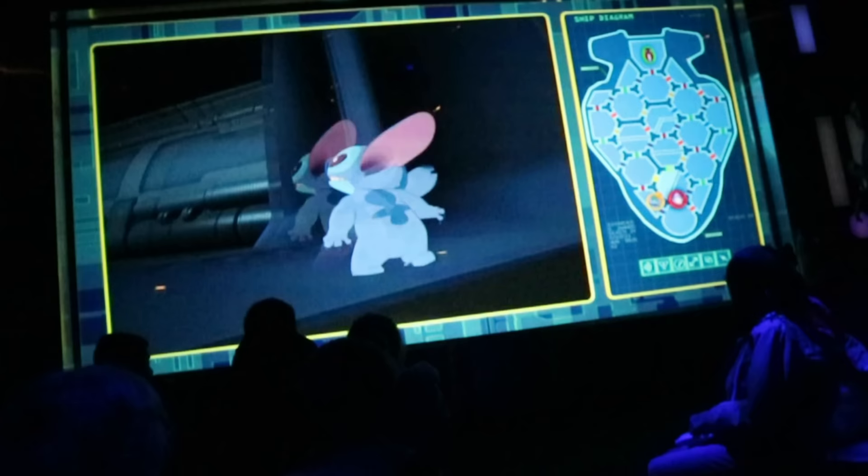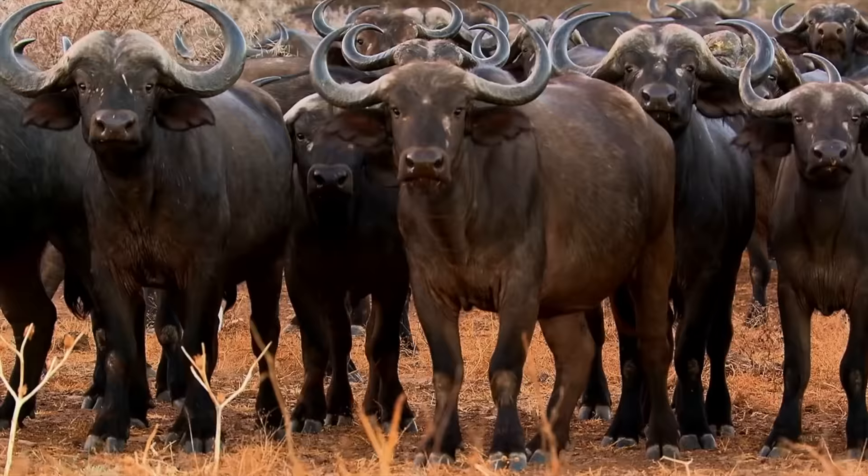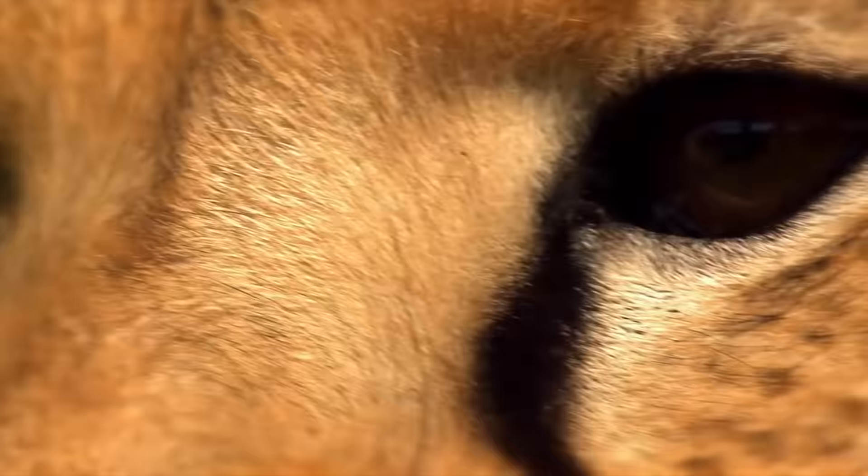Over in the Studio Theatre you can catch a showing of the amazing nature film Symphony for Our World — an award-winning National Geographic documentary that is a powerful tribute to the beauty and wonders of the natural world, and includes an amazing soundtrack.